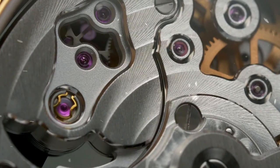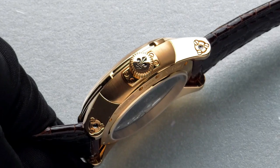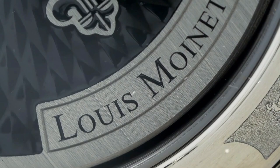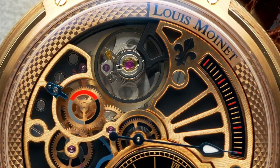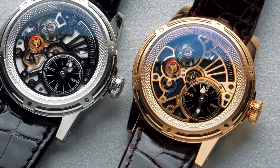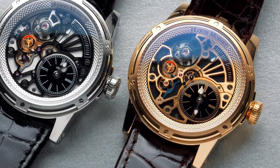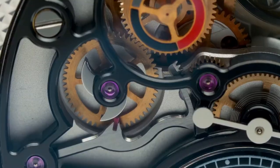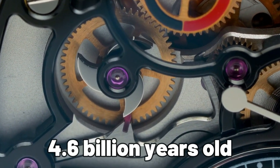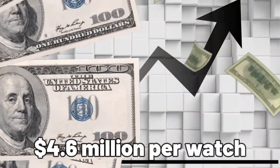One of the standout features of these watches is that beneath each dial, one can witness the intricate mechanical workings and a rotating tourbillon cage — a complex and prestigious complication that showcases excellent craftsmanship and precise timekeeping. A notable cosmic coincidence is that the meteorite fragment used in the Rosetta Stone tourbillon is approximately 4.6 billion years old, which intriguingly aligns with the selling price of $4.6 million per watch.